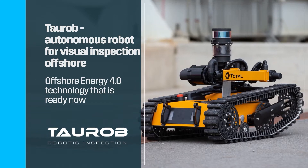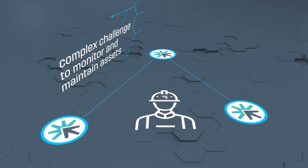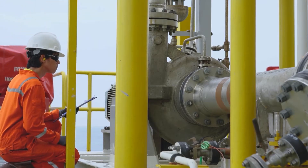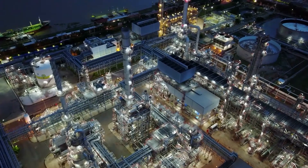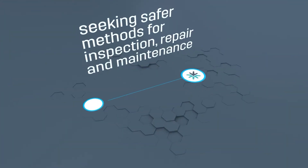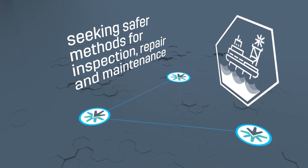The offshore energy industry faces a complex challenge to monitor and maintain assets and equipment in harsh industrial environments and hazardous settings. Traditionally, inspections have been performed by deploying teams of personnel. However, as these types of examinations entail high-risk situations and long periods of time in the field for the crews, operators are seeking safer methods for inspection, repair and maintenance of their topside and marine offshore infrastructure.